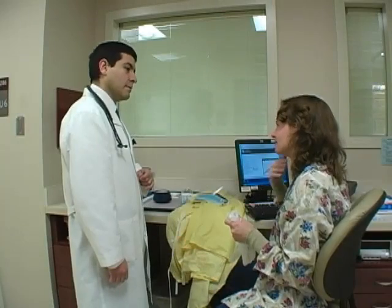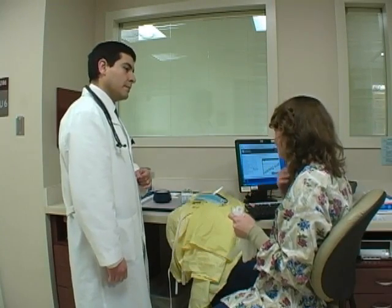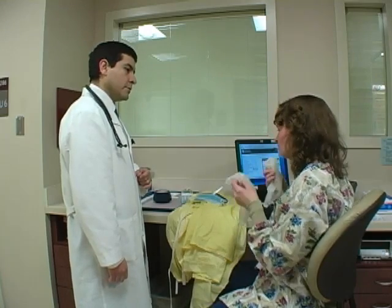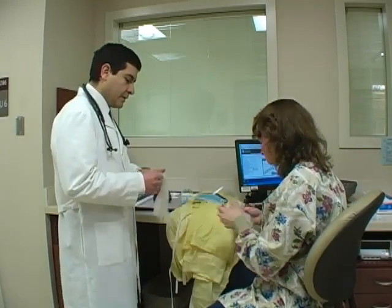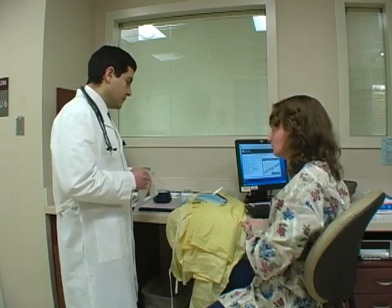An otherwise healthy patient arrived at a rural family practice clinic with rapid onset of severe headache, unexplained bleeding, and an elevated temperature. In light of his condition, the clinic nurse suggests to the doctor that they should wear personal protective equipment before interacting with the patient. If there is any chance of exposure to blood or fluids, we should use protection.